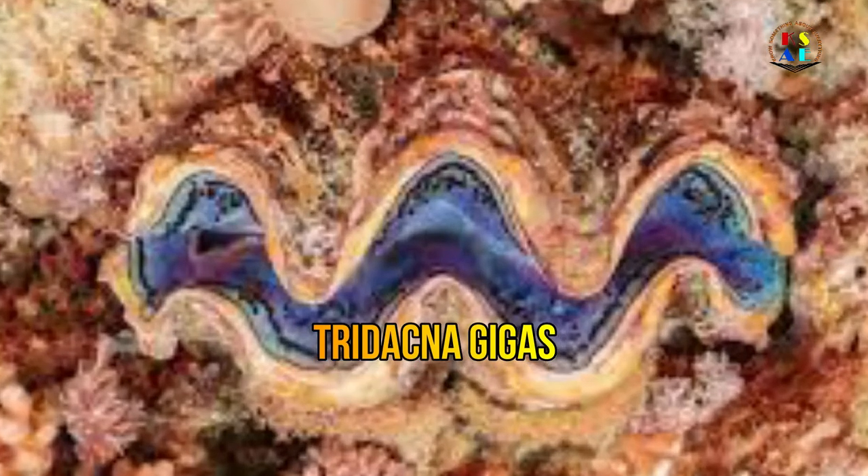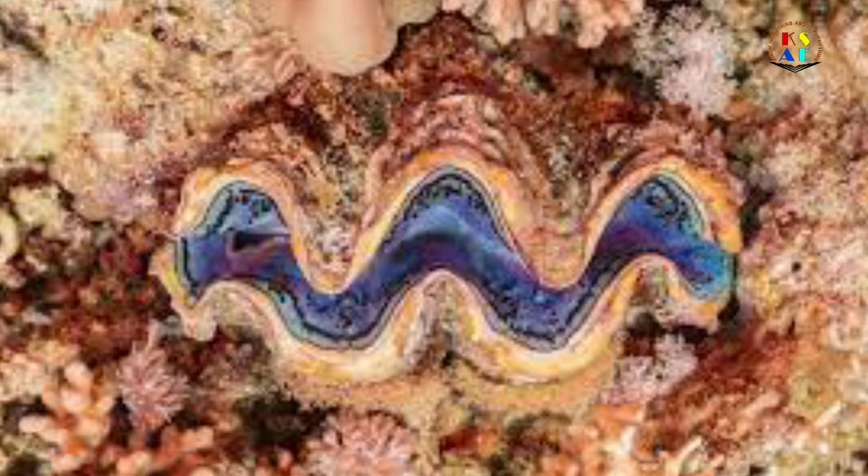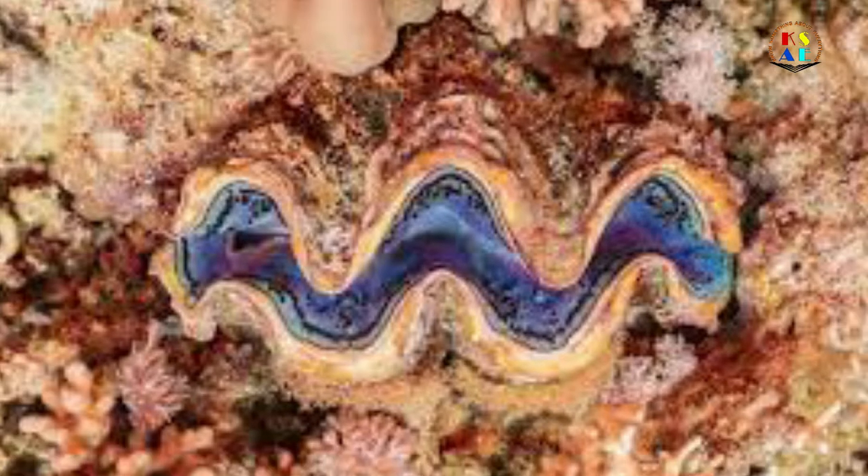Many giant clams have a lifespan of more than 100 years. The scientific name of this species is Tridacna gigas. They are of the Animalia kingdom and of the order Bivalvia. Giant clams belong to the Tridacnidae family, and there are a total of 100 species of giant clam.